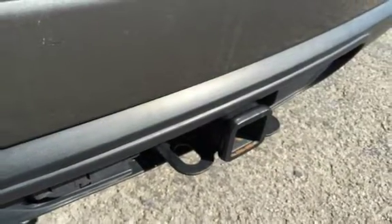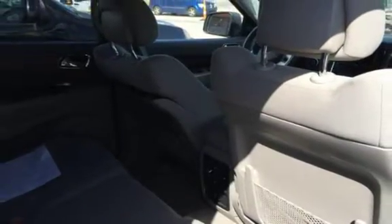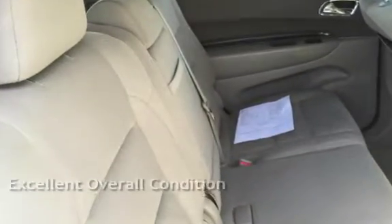This four-door SUV has an eight-cylinder, 5.7-liter V8 engine, with all-wheel drive and an automatic transmission. This vehicle is in excellent overall condition.